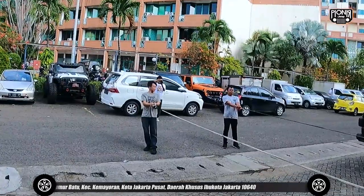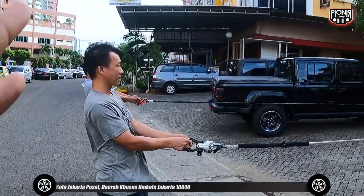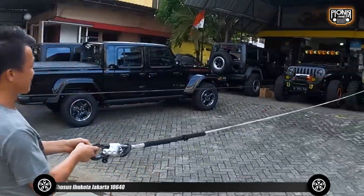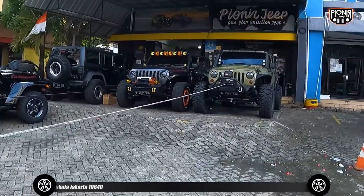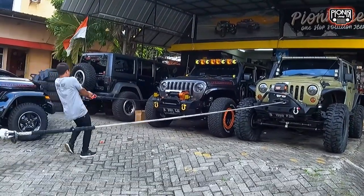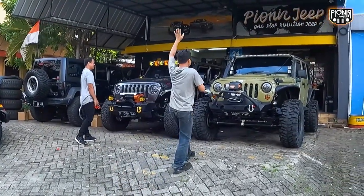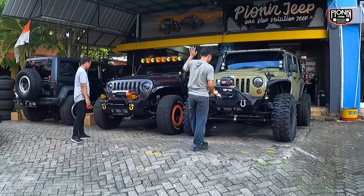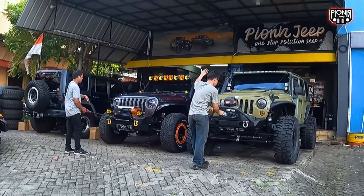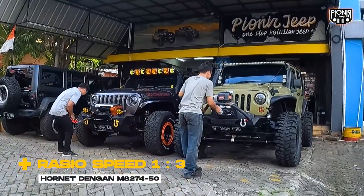Oke, oh sama guys nih, kita lihat dari bagian belakang sini nih. Ini terlihat jelas banget, tuh ya, ini udah lurus banget talinya. Jadi fix sama nih. Oke, jadi udah mulai. Oke, beda ya waktunya ya, fix beda. Jadi kalian bisa compare lah ya, ini bisa jadi 1 banding 3 untuk speed dari perbandingan kedua ini.